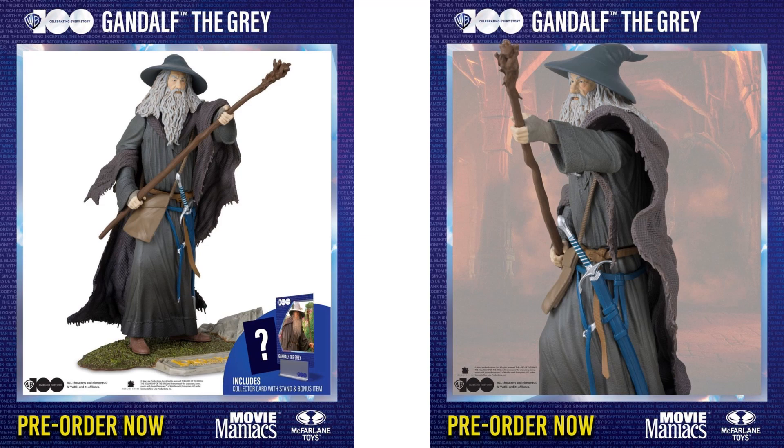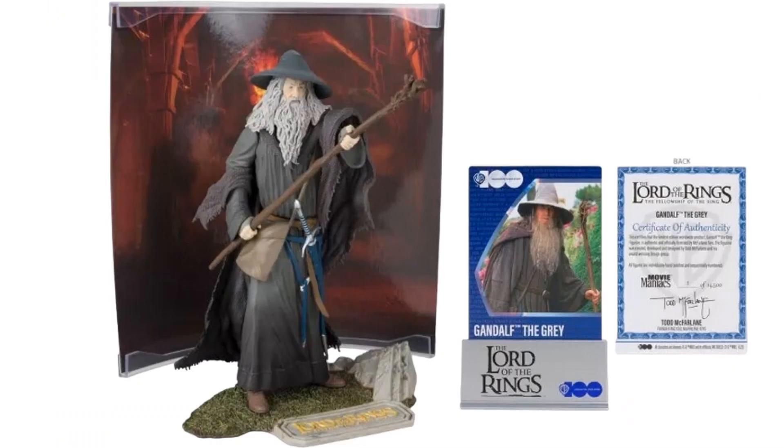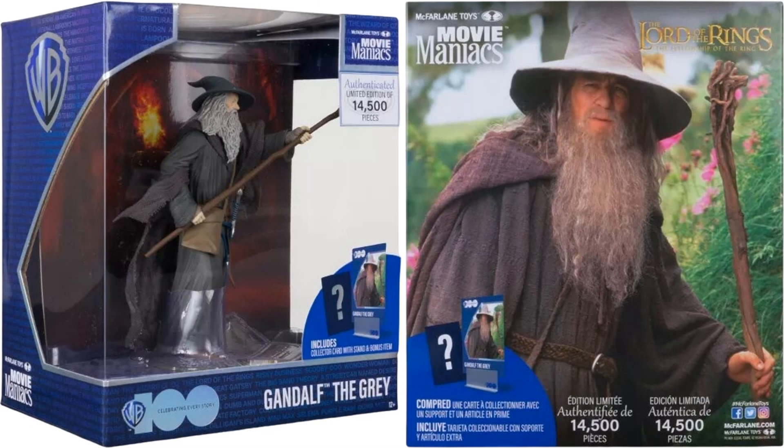Next we have Gandalf the Grey from the Lord of the Rings franchise — 14,500 of these made. He's got his sword on his waist in the sheath, he's got his staff, and there's a background, card, and certificate. There's the base style with the card, and Gandalf from all angles with his hat on.